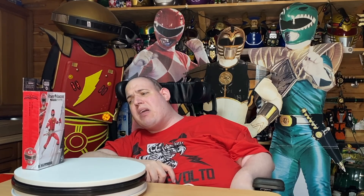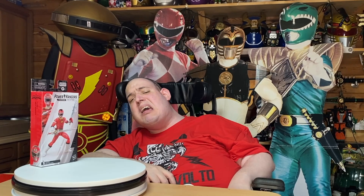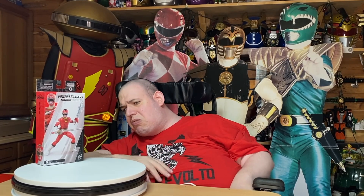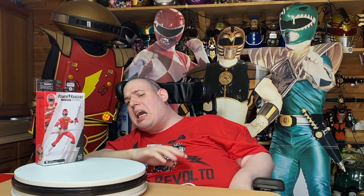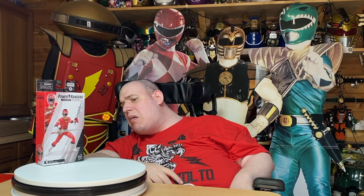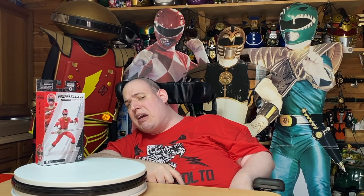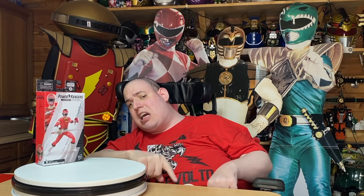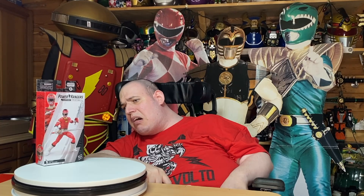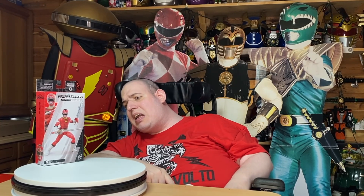It's a great figure. The only downside I would say is it only comes with one head. In my opinion, because JDF was also the Red Turbo Ranger, it should have come with the JDF head as well. So I was really disappointed they didn't include two civilian heads.